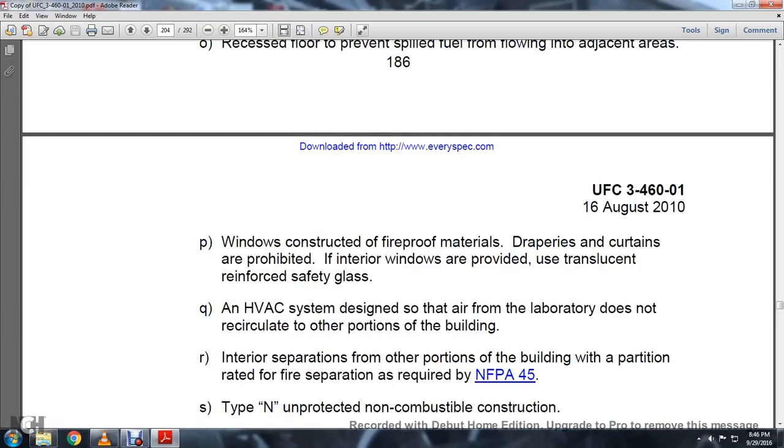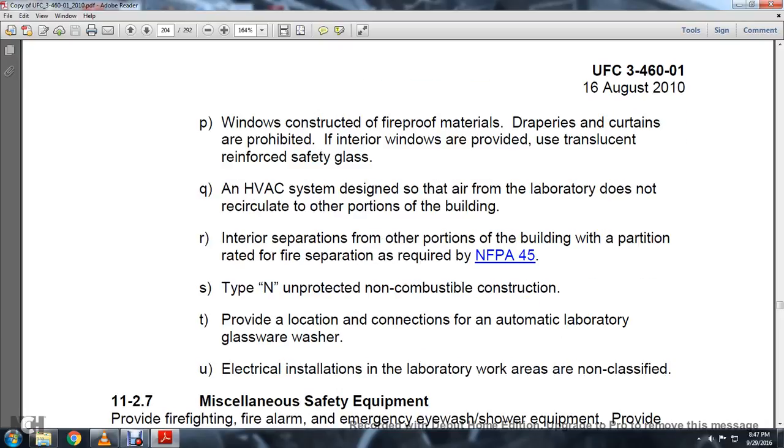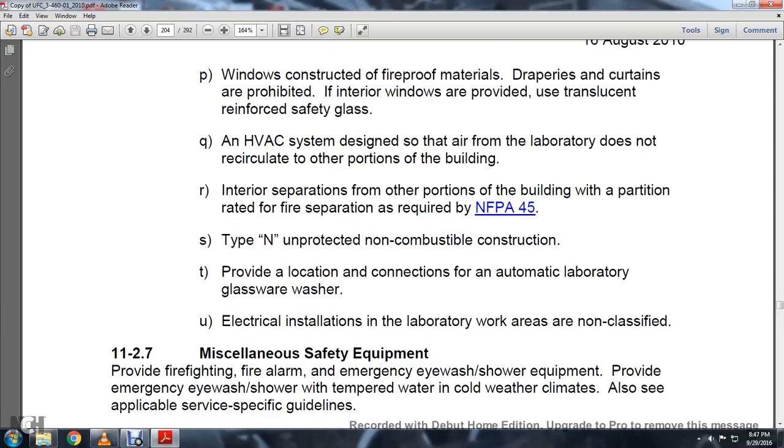Windows constructed with fireproof protection with draper. Skin corrections are prohibited. Interior walls and windows are provided using translucent reinforced safety glass. The HVAC system is designed so that air from the laboratory does not recirculate to other portions of the building. Interior separations are the appropriate portions of the building with the parachute, rated with fire separation, required per NFPA 45, provided with Type N non-combustible construction. Provide location, construction, and connection for the automatic laboratory glassware washer. Electrical installation laboratory work areas are not classified.